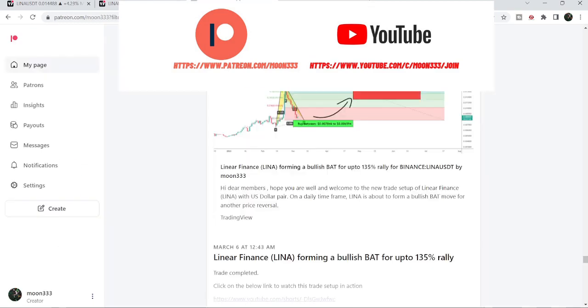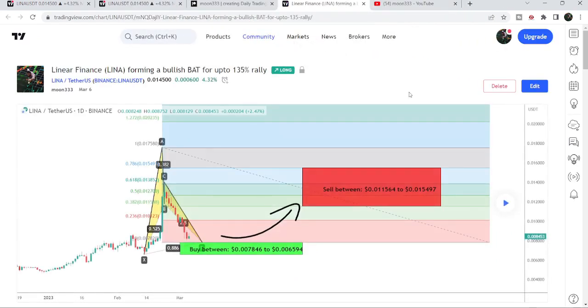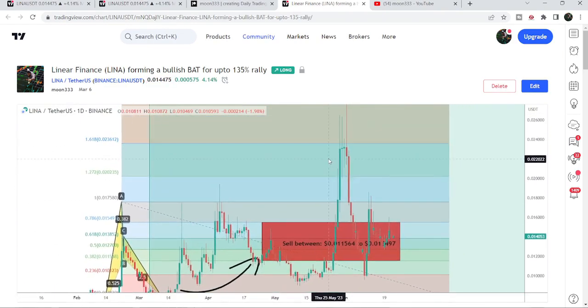First of all, let me begin with my most recent trade signal for Linear Finance. That was an expected harmonic bullish reversal bat move that Linear Finance was completing on a daily time frame chart with the US dollar pair. After playing this chart, you can see that the price completed the leg after entering the bank zone, and then we had more than 190% — a very massive pump.